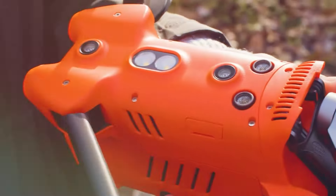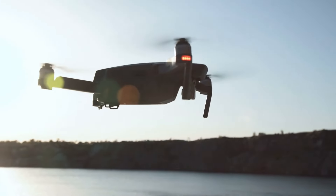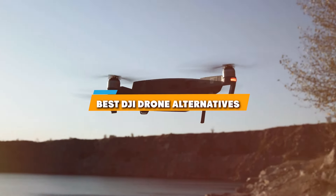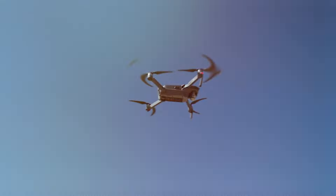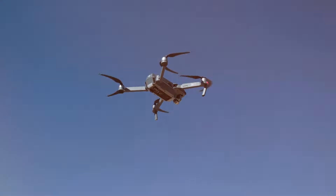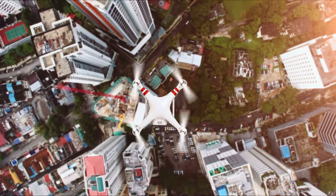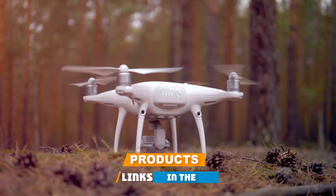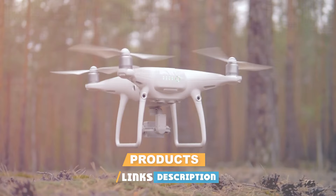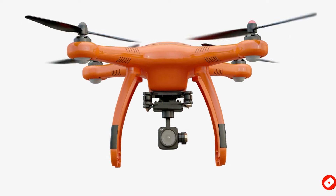Welcome to the skies, fellow drone enthusiasts. Today we embark on an exhilarating journey as we unveil the best DJI drone alternatives that promise to redefine your aerial experience. From cutting-edge technology to jaw-dropping features, we have scoured the market to bring you the top contenders. Whether you are a seasoned pilot or a newbie to the drone world, this video is a gateway to discovering the drones that might just outshine the industry giants. So buckle up, hit that subscribe button, and let's soar into the realm of unparalleled drone excellence.